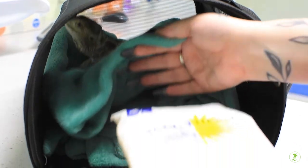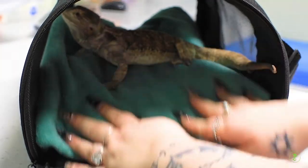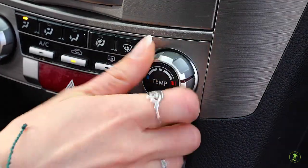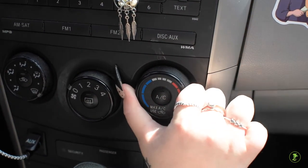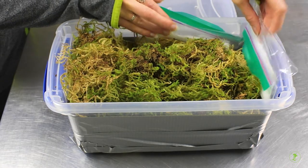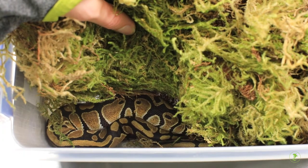Reptiles are much more susceptible to cold than many mammals, and taking a few extra steps before the trip to the vet can ensure that they stay warm during the visit. In the winter, it may be necessary to warm your car up with the heat running until it's a comfortable temperature before beginning the trip. Provide an additional heat source for species who prefer very warm temperatures, and in case of an emergency if you become stranded without power.